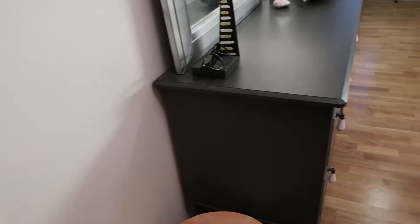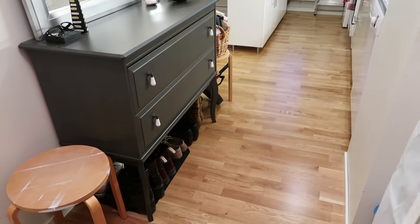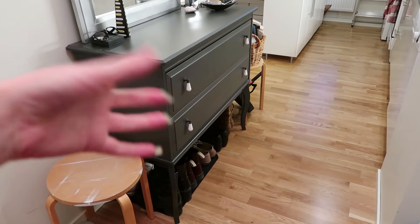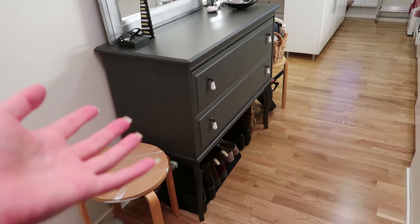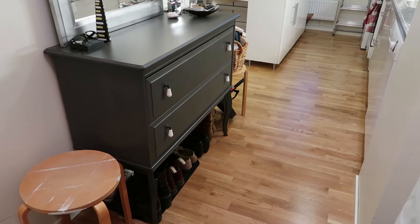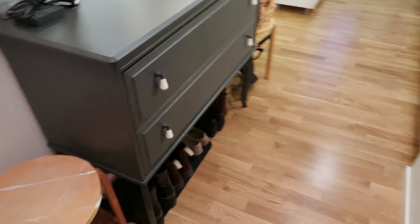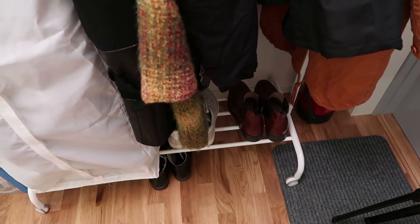Let's close the door there. Underneath this — I've completely lost the word for what this furniture is called — anyway, underneath it I keep my shoes because there's not a lot of room in here. And my husband has some shoes there too.